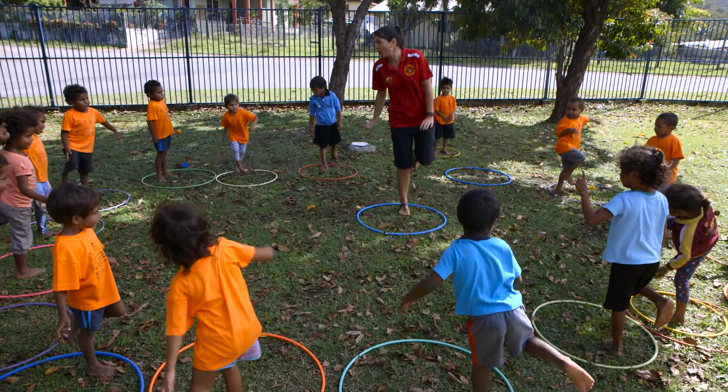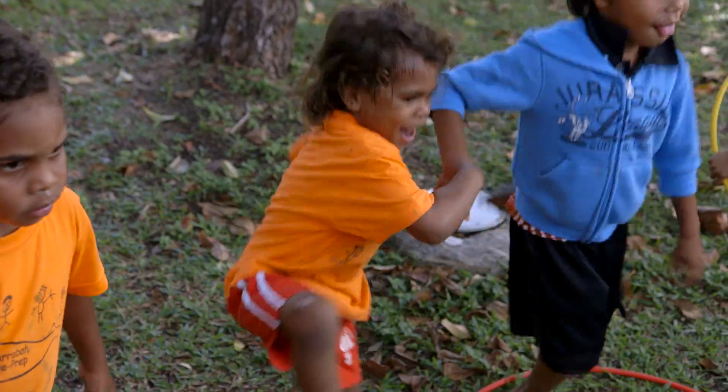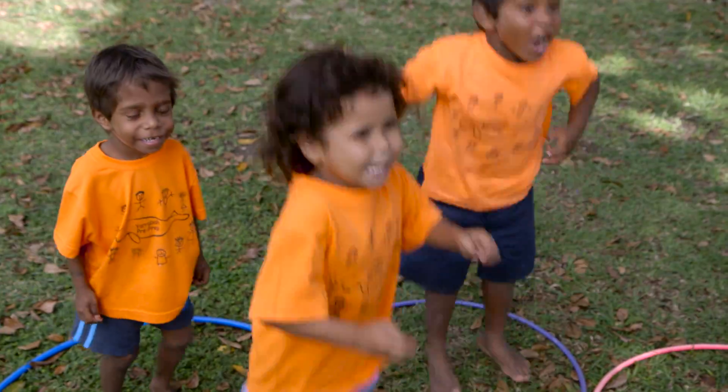One leg. Let's see if you can hop five times. One, two, three, four, five. Okay, feet together.